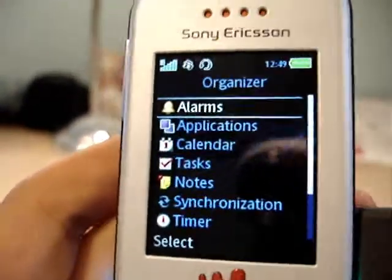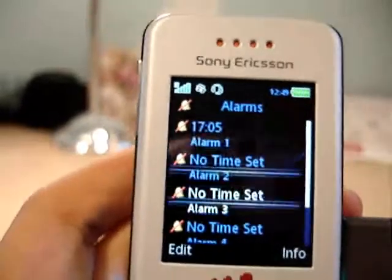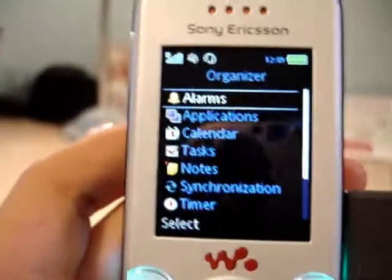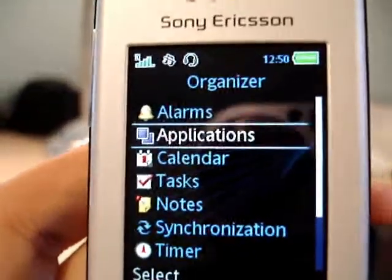You have an organizer. It has all the little functions. You can have an alarm — you can set multiple alarms. They usually go off in the morning, and it's really loud. I definitely have no problem waking up with this phone.